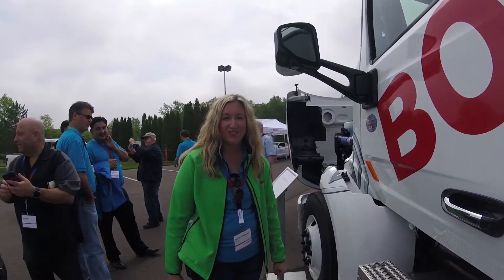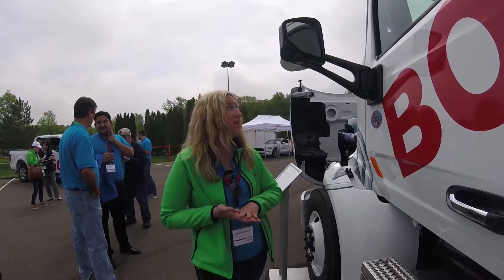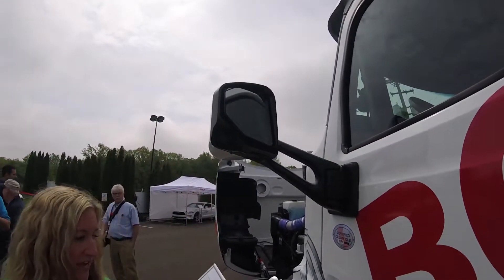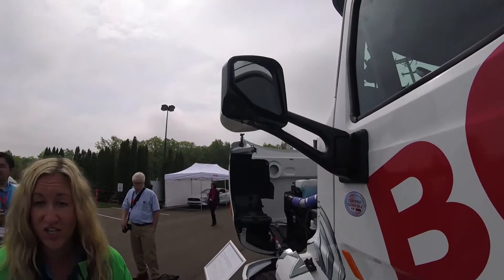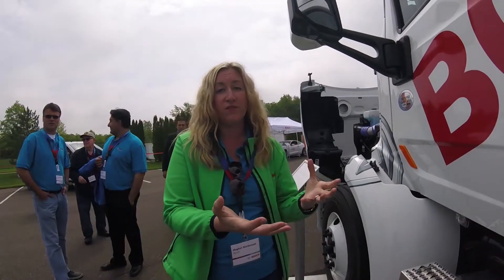Hi, I'm Megan MacDonald from Bosch's Car Multimedia Division, where I'm responsible for marketing here in North America. Today we're showcasing our mirror camera solution, or our mirror camera system. This is in conjunction with our technology partner, Meckrolay, who is currently one of the largest suppliers of commercial vehicle mirrors.